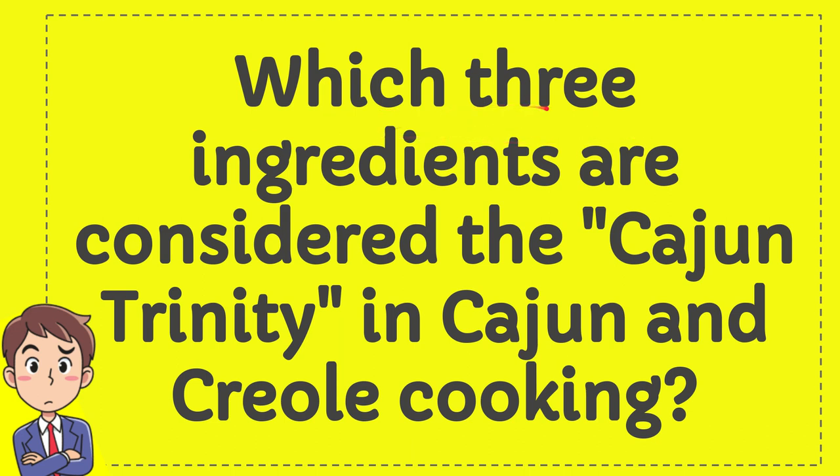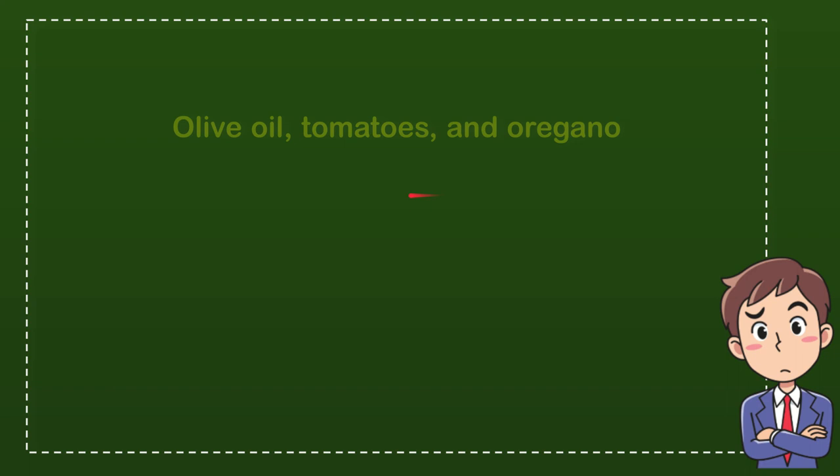Which three ingredients are considered the Cajun Trinity in Cajun and Creole cooking? Now I'll give you a list of the options.